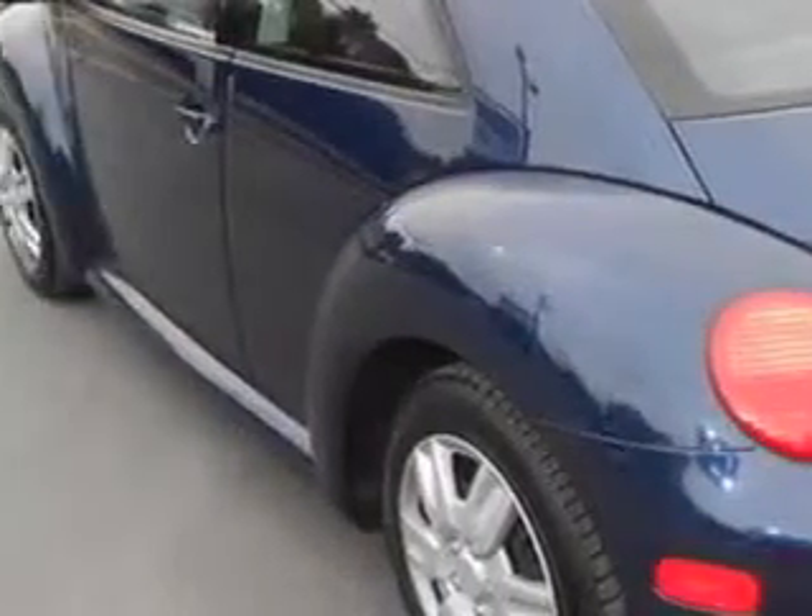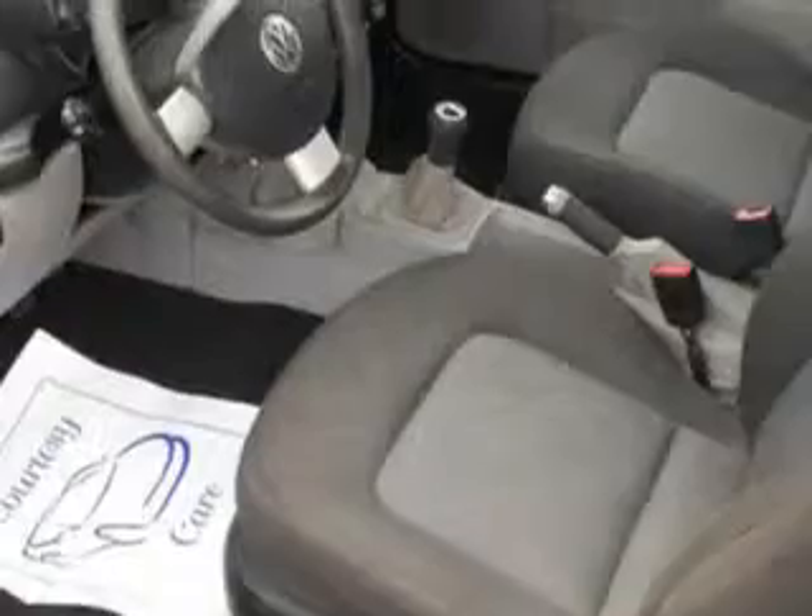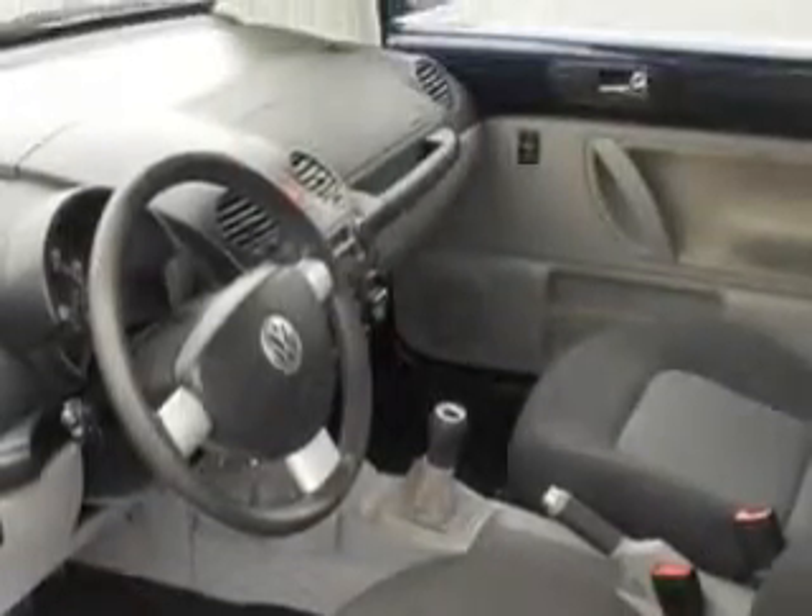Exterior Mirrors with Integrated Turn Signals, Seats with Cloth Upholstery, Rear Seats — Bench, Exterior Mirrors — Power, and much more.